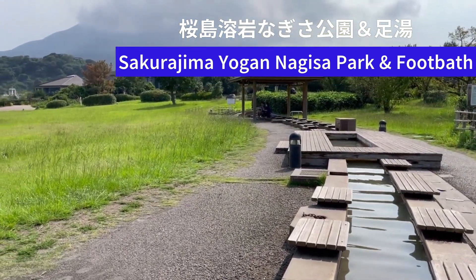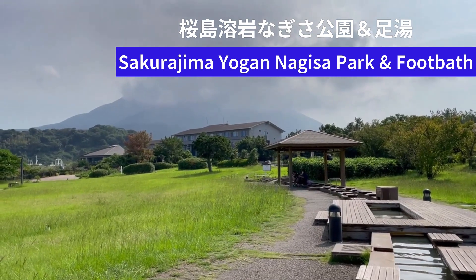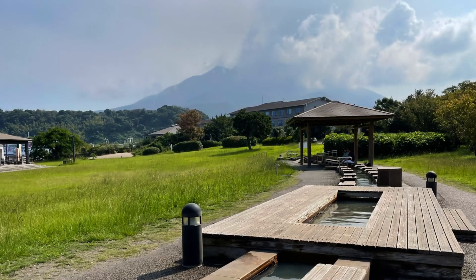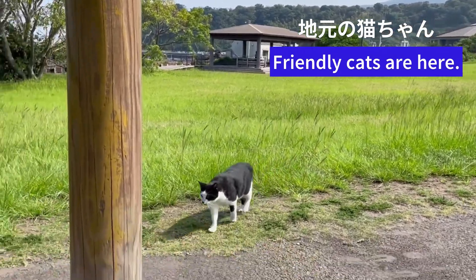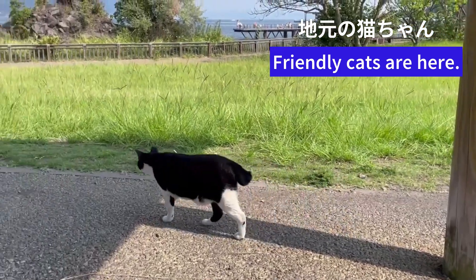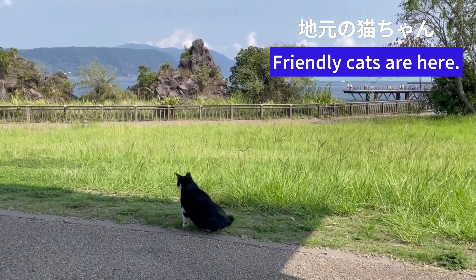Be sure to bring a small towel to dry your feet after the footbath. Nowadays, footbaths have become immensely popular and can be enjoyed at various tourist destinations. Around this park and trail entrance, friendly cats come to gather, bringing comfort to tourists.